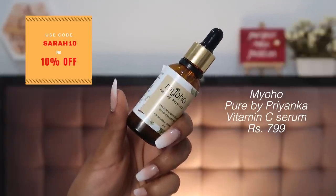Since we spoke about a serum with vitamin C, let's talk about another vitamin C favorite — the Mioho Pure by Priyanka Vitamin C Serum, with a whopping 15% vitamin C. Too much vitamin C doesn't suit Indian skin types readily, but this particular serum suits my skin really well. I prefer using vitamin C in the daytime — on bare skin in the morning, layered with sunscreen. This serum has helped me tremendously with hyperpigmentation and acne marks. Vitamin C also helps repair skin over time — it supports collagen formation and maintains skin elasticity for much longer, which is why I include a vitamin C serum at least twice or thrice a week in my morning routine.